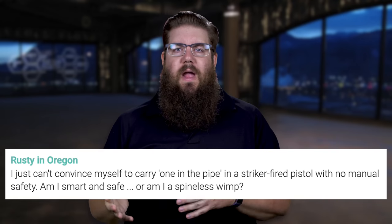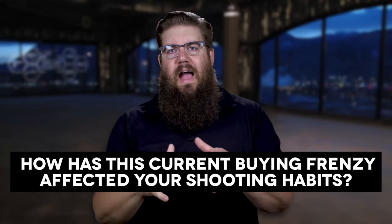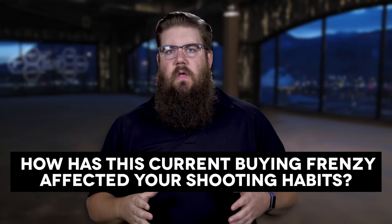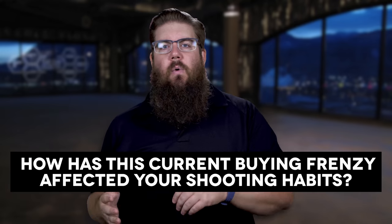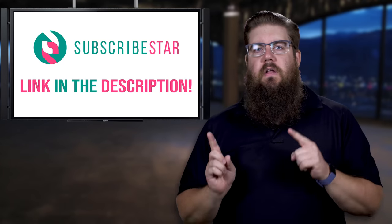Next question: I just can't convince myself to carry with a round in the chamber on a striker-fired pistol with no manual safety — am I smart and safe or am I a spineless wimp? You're allowed to make your own choices. I personally carry with one in the chamber because I know a properly functioning gun will not just go off on its own, and my holster keeps the trigger covered. If you're still not comfortable, carry a gun that has a safety and one in the chamber. My friendly fire question to you guys: how has the current buying frenzy affected your shooting habits? Are you blasting away with no cares or backing off to conserve ammo? Drop your thoughts in the comments, and head over to Subscribestar to ask a friendly fire question.